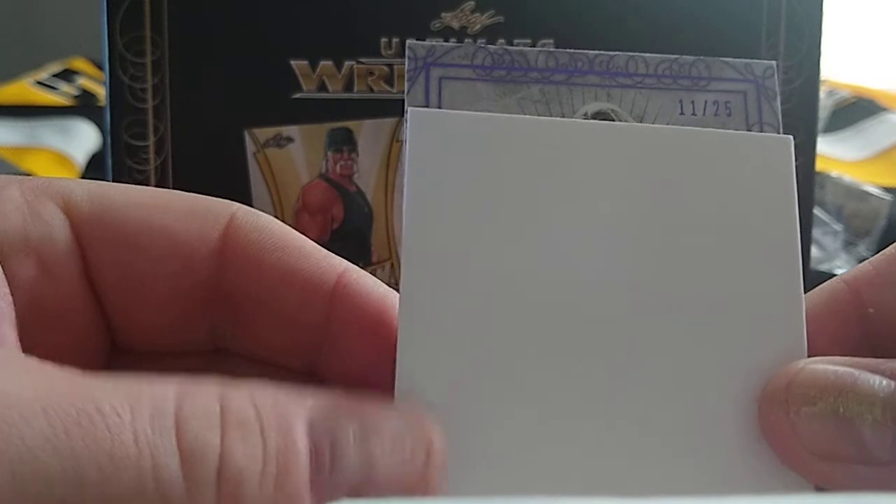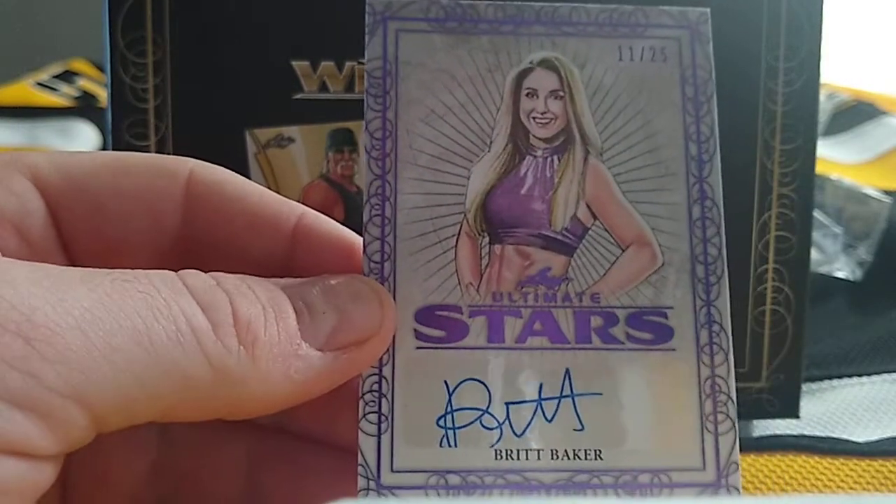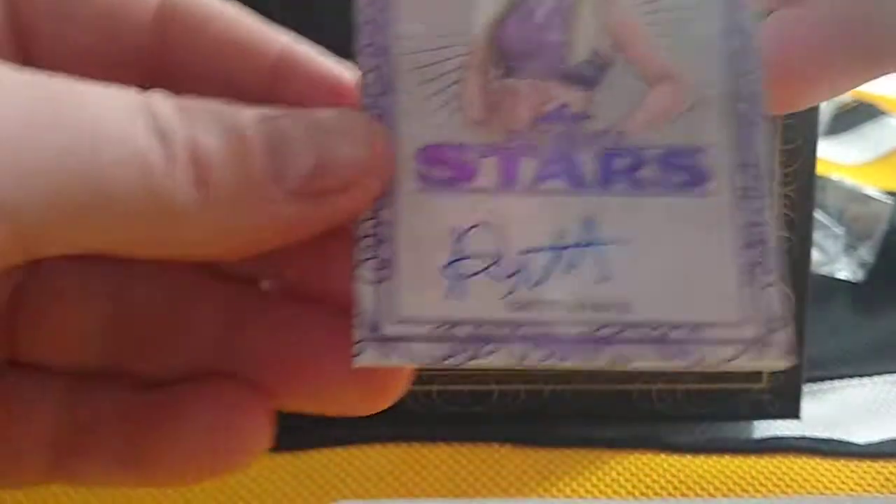11 of 25 — that's Britt Baker. AEW Britt Baker, 11 of 25. There we go.